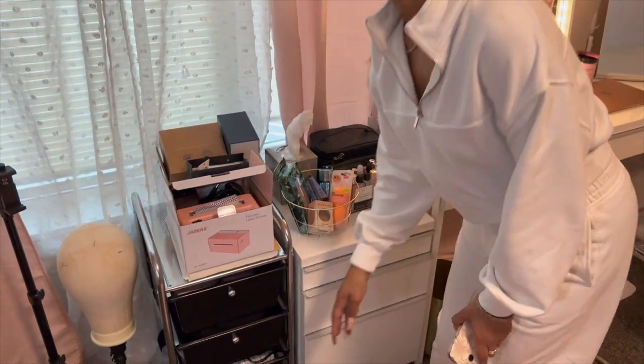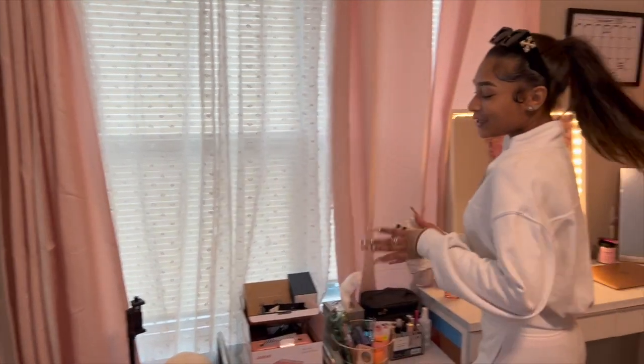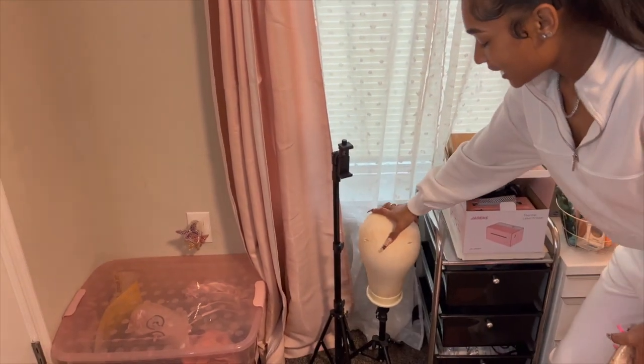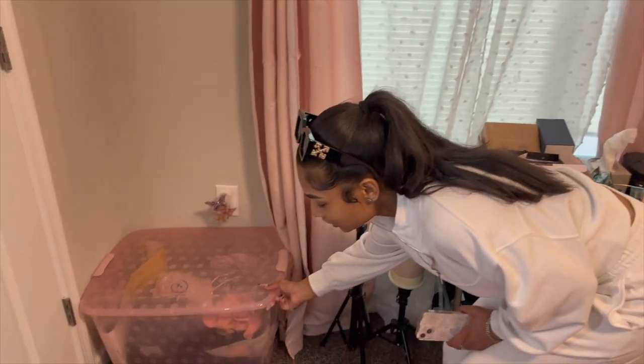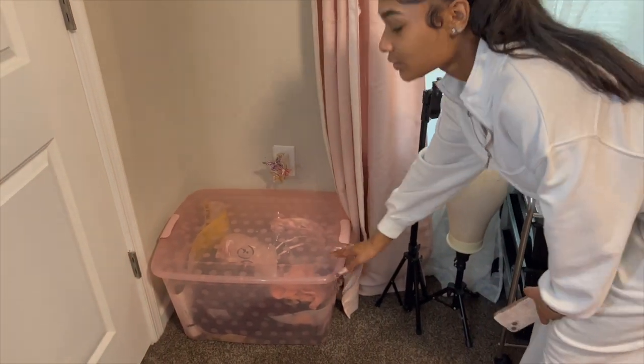I honestly don't really do Instagram promos anymore. Right here I have this mannequin head, a phone stand, and this box literally full of wigs. This tub is from Target.